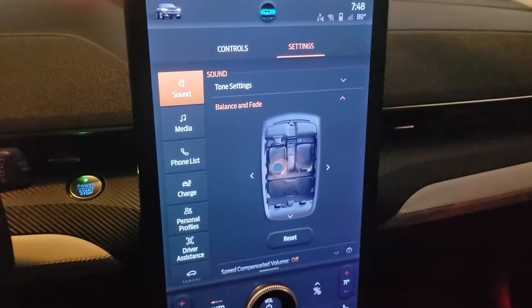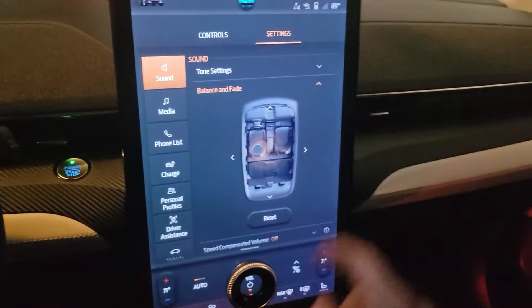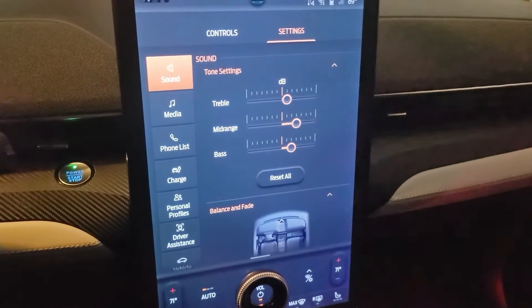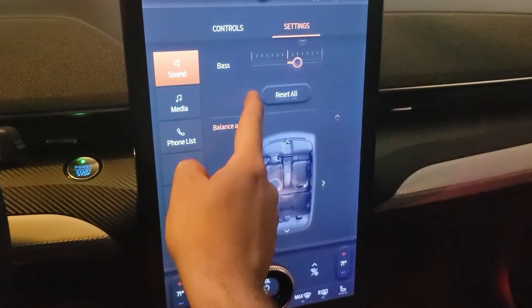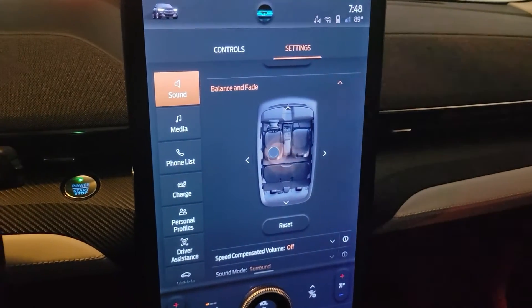Hi everyone, I want to show you today how you can make your sound settings stay how you want them. Every time you go into the sound settings, you will see they're always in a weird preset.